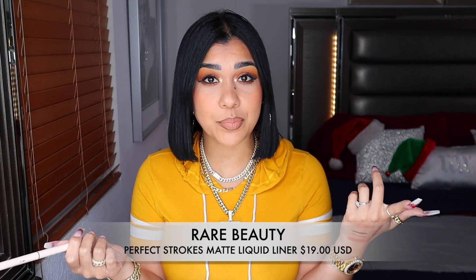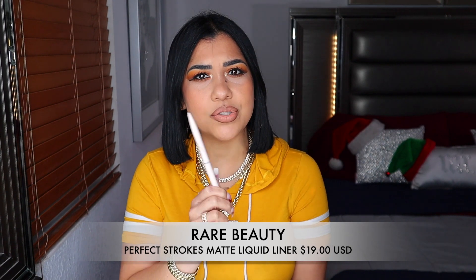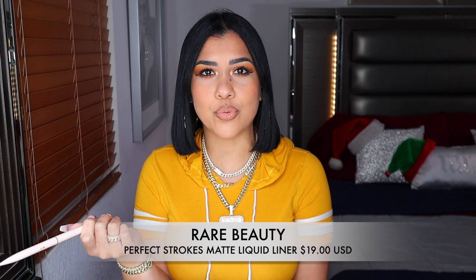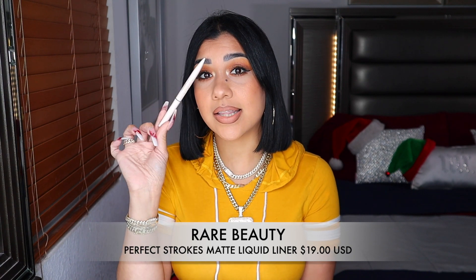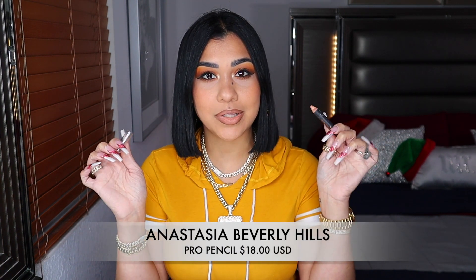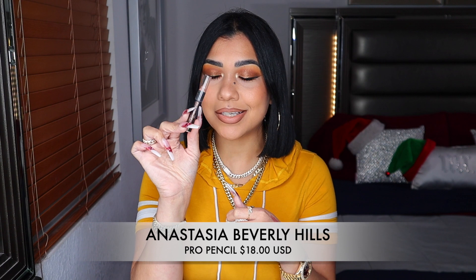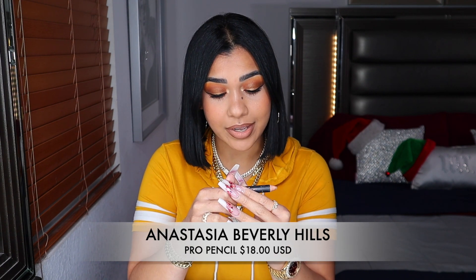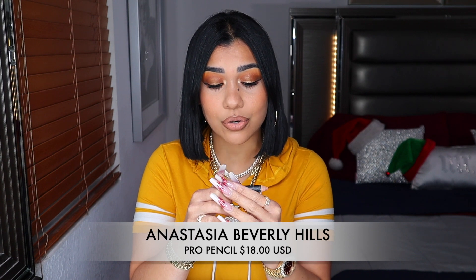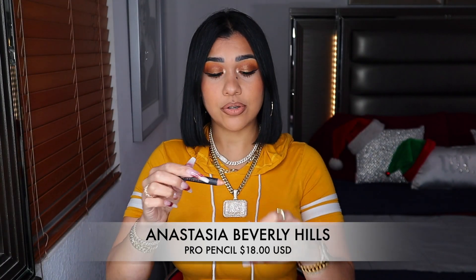For my eyeliner I have this baby from Rare Beauty and I've been using it a lot. Every time I want to do a wing or put liquid eyeliner on, I have it on me right now. It is so easy to use — if you're not a pro at doing wings or applying liquid eyeliner, this baby right here is going to help you out. I also have this pen pencil from Anastasia that I use to clean my brow bone. This is the brow pro pencil, which doubles as an eyeshadow primer and color corrector. If you're a beginner and want to clean up your brow bone, I totally recommend it.